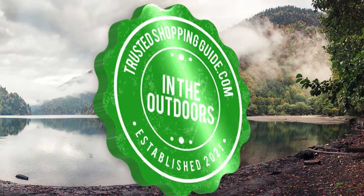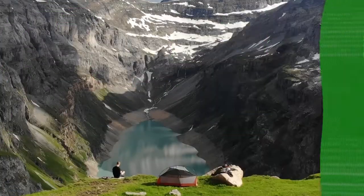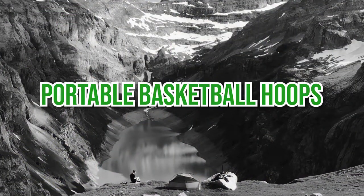Welcome back outdoor enthusiasts! We're TrustedShoppingGuide.com and today we're in the outdoors. In this video, we'll be sharing with you our 7 highest rated portable basketball hoops.